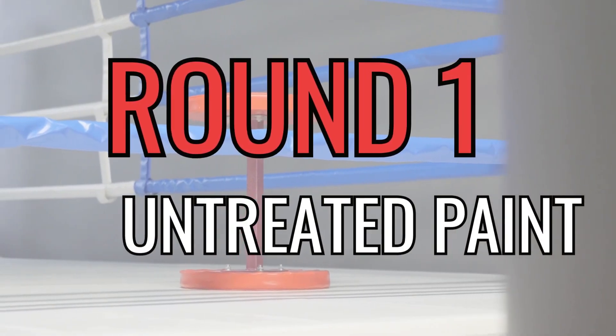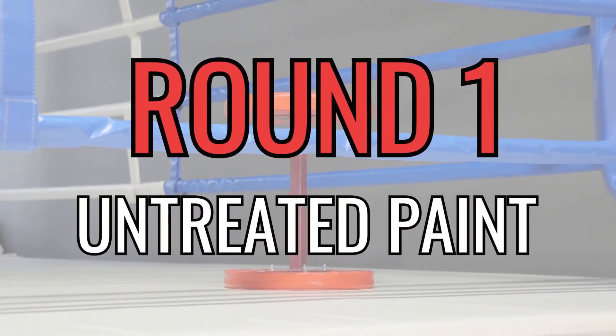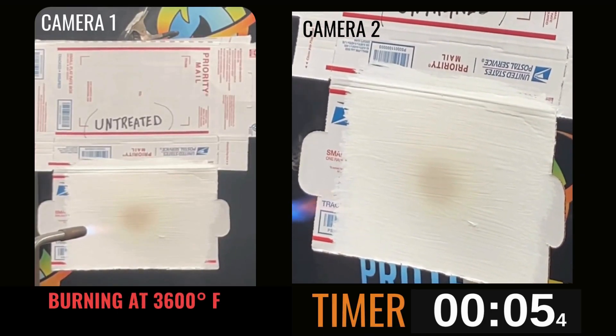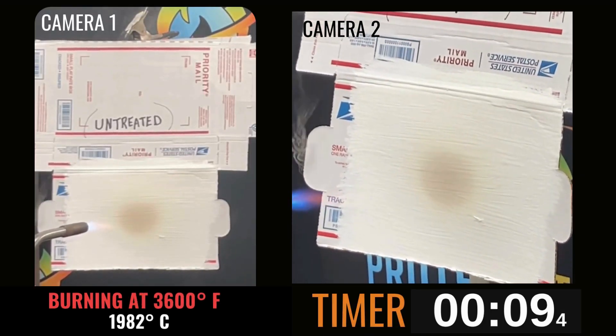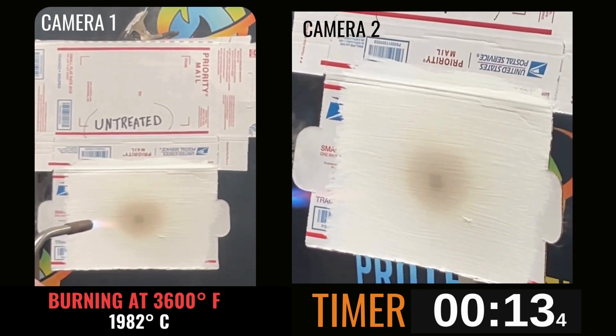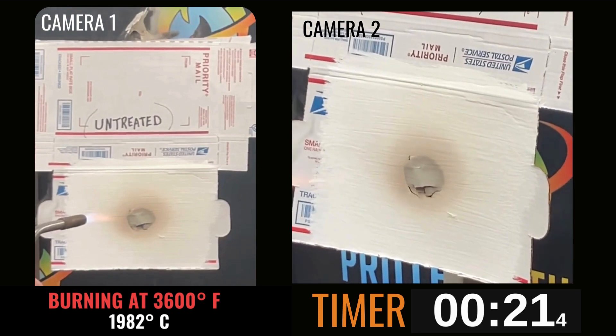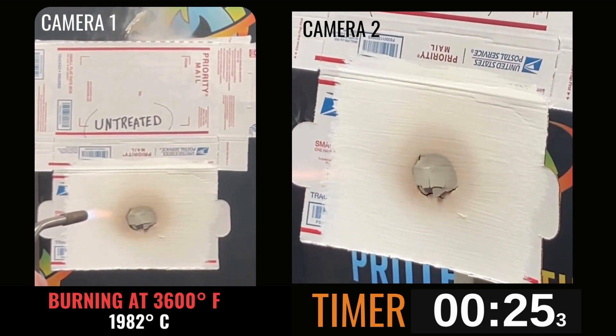Opening round: the untreated contender awaits the trial by fire. The battle rages, and in a swift 29 seconds, the unprotected succumbs. Witness the rapid downfall in this time warp.